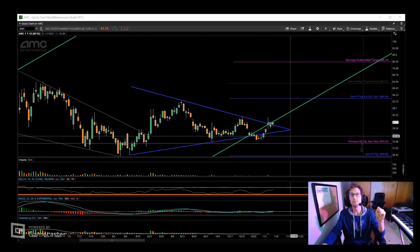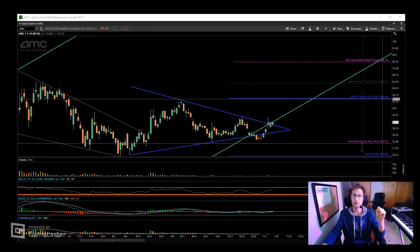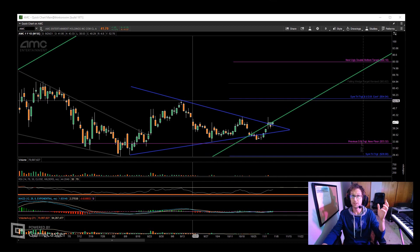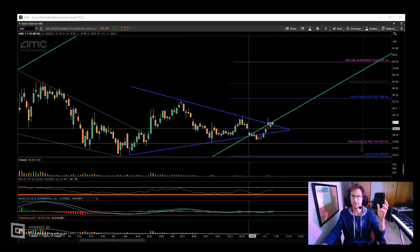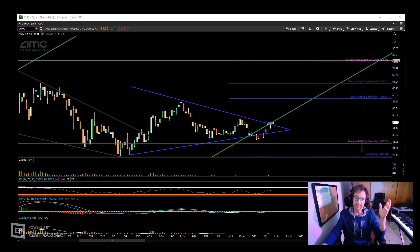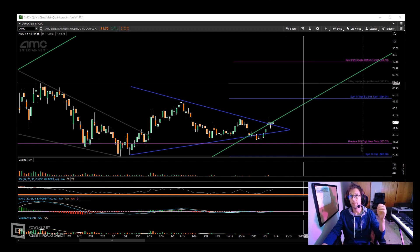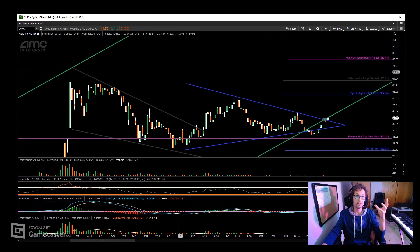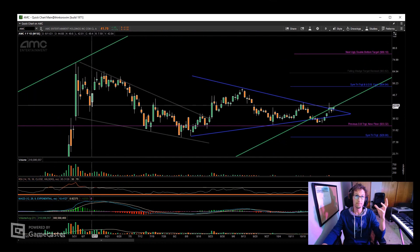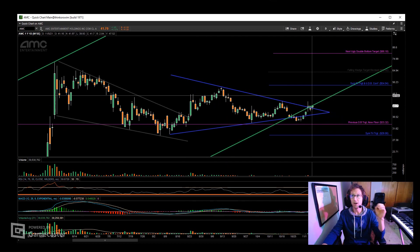Addressing these price levels: the blue symmetrical triangle has an upper price target of $54.04, which is basically going to confirm a double bottom, and that double bottom has a target of $80.18. Along the way there might be some pause and consolidation around the falling wedge target, which has been revised to $63.62.